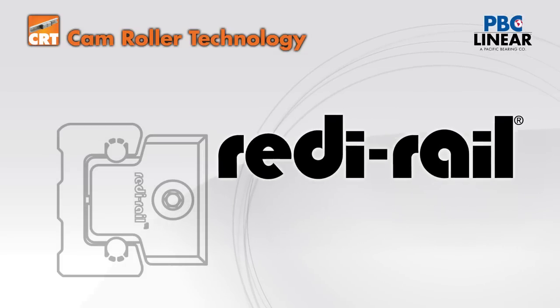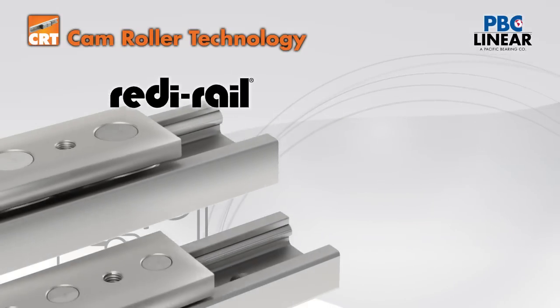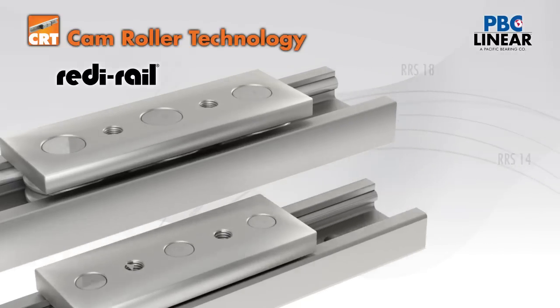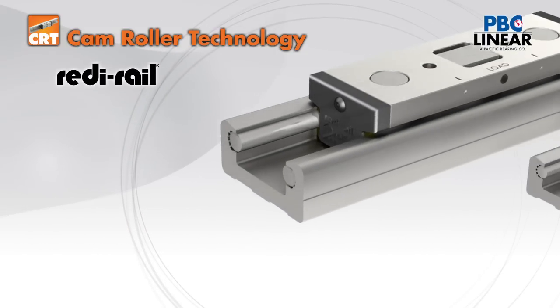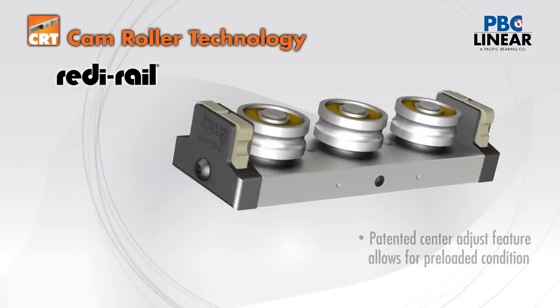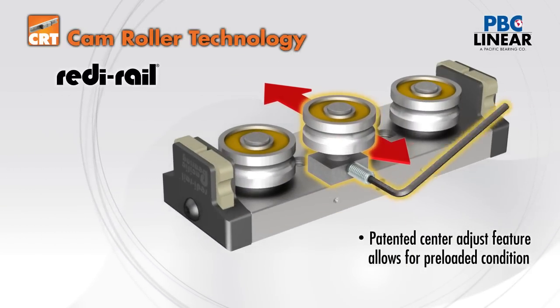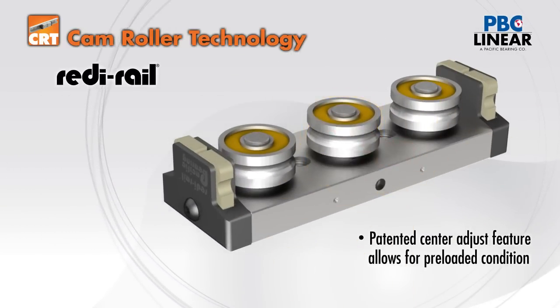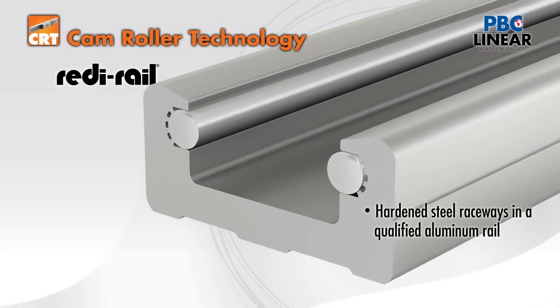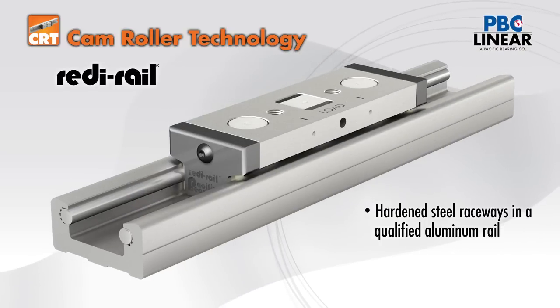At the heart of the CRT range is the ready rail family. There are two commercial grade sizes with fixed rollers and three sizes of a more precision grade that utilizes a patented side adjustment feature to optimize preload on the center eccentric roller.